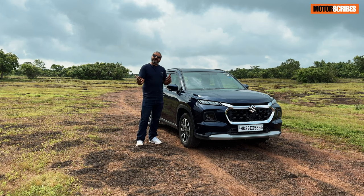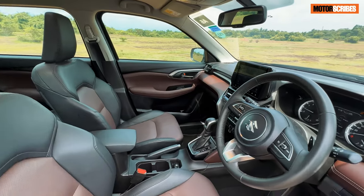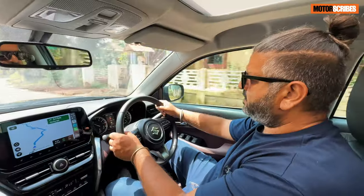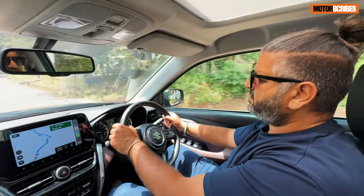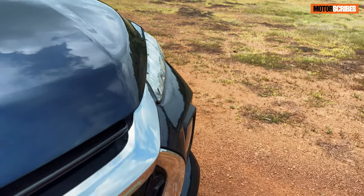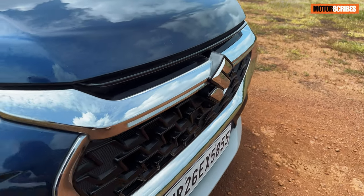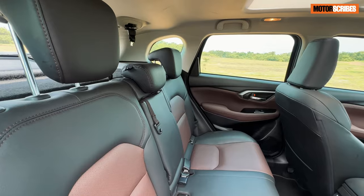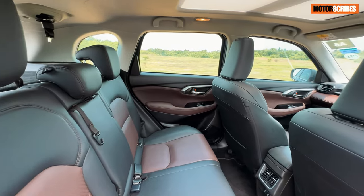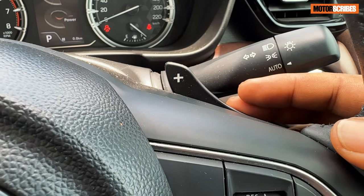The other thing I really noticed on the highway was that it's an extremely comfortable vehicle to drive. The seats feel great, you can get that perfect driving position. Getting the ergonomics right is extremely important when driving long distance, and from the get-go, the Grand Vitara proved to be a very comfortable, nicely spaced-out vehicle. The ergonomics were great and everything's at your fingertips.